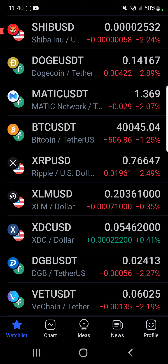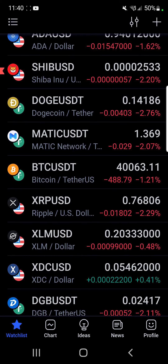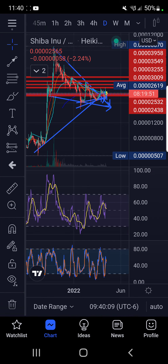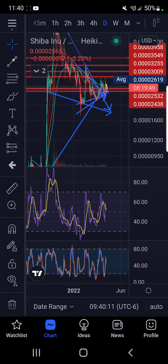Bitcoin's hovering around 40,000. XRP's down better than two and a half percent and it's not looking good right now. I told everybody I have a plan with Shiba and others, but I didn't feel like it was the right time to buy yet because it looked like we were going to have a liquidity flush — and that's exactly what's happening.